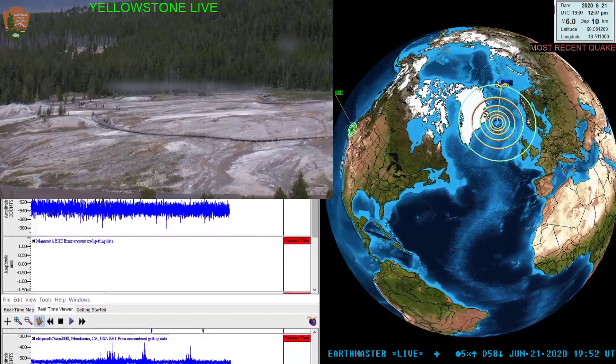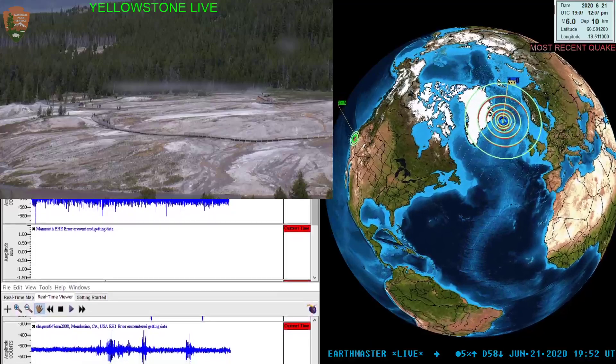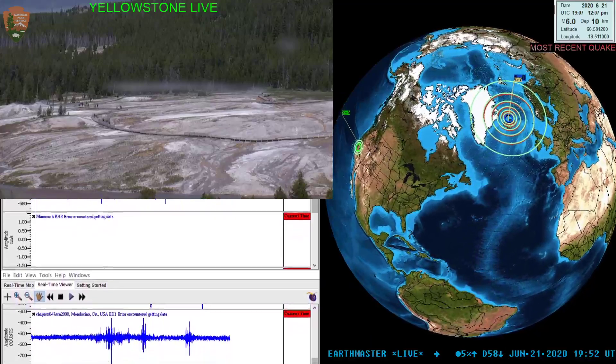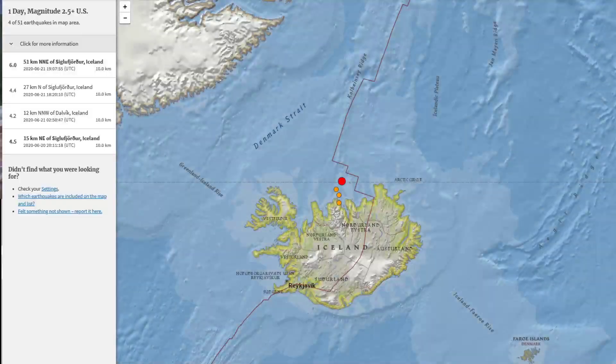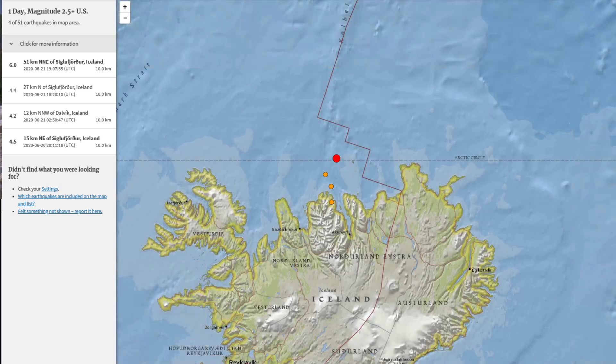They have been having a couple of magnitude 4 shakes in the region. You can see the orange circles indicating some older earthquake activity from a little bit earlier today — a couple of fours popped off within the region. It looks like maybe two of those were from yesterday, but this 6.0 is striking north of Iceland.